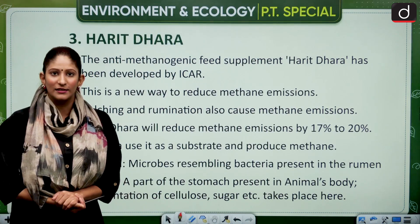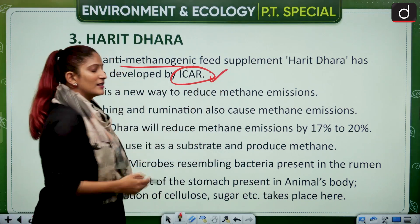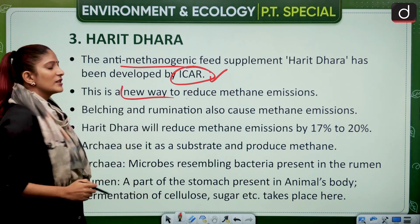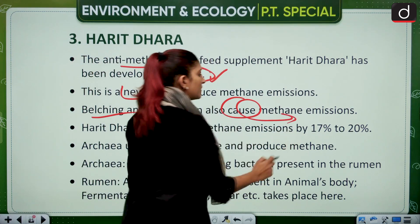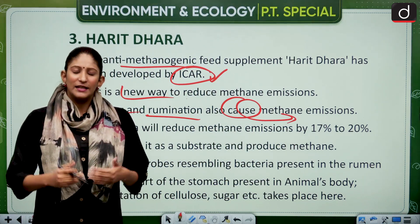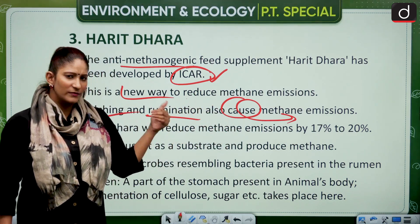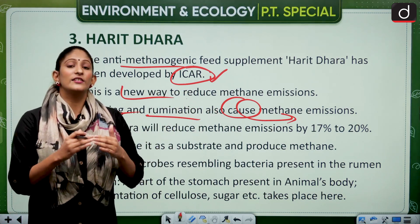The next topic is Harit Dhara. Harit Dhara is an anti-methanogenic feed developed by the Indian Council of Agricultural Research. It is supplemental in nature and works by reducing methane produced during the digestion process in cattle. Belching and rumination are the processes causing methane emission. Methane is a potent greenhouse gas naturally produced during cattle digestion. The supplemental microbes in the feed help reduce methane emission without reducing digestion itself.